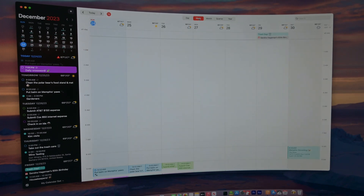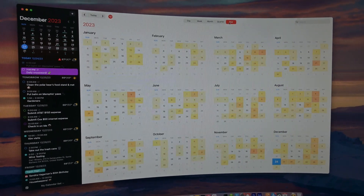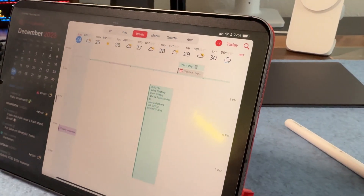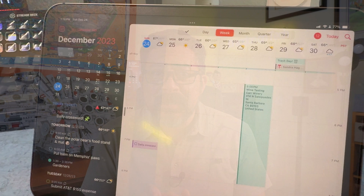I previously did a comparison of Fantastical and Calendars — two third-party calendar apps that I like a lot. But if you're looking for more functionality than the stock Apple Calendar app, check out Fantastical. This is such a well-designed app. It runs on iOS and macOS and there are complications for your Apple Watch too. There is a free version, but Premium will give you more features and they have a family plan if you have multiple users. One standout feature with Fantastical is Openings, which lets you create scheduling links people can use to schedule time on your calendar.